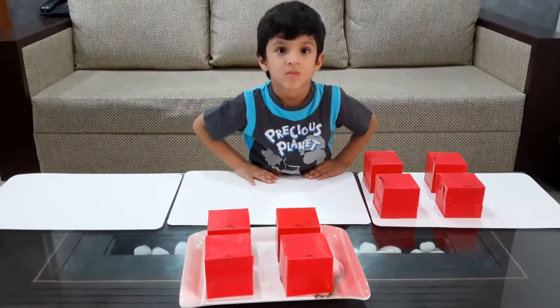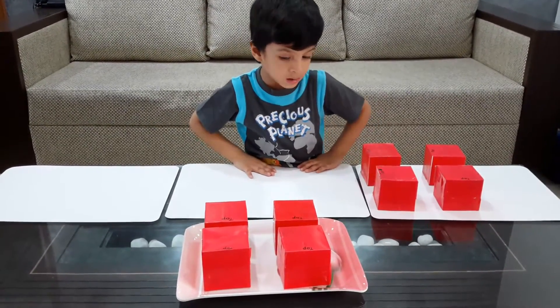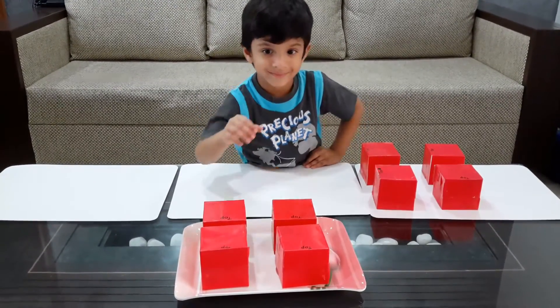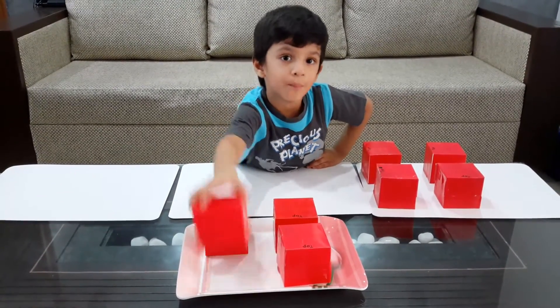Hi. What are we doing today? Montessori sound boxes. Okay. Now these Montessori sound boxes, we made them at home.